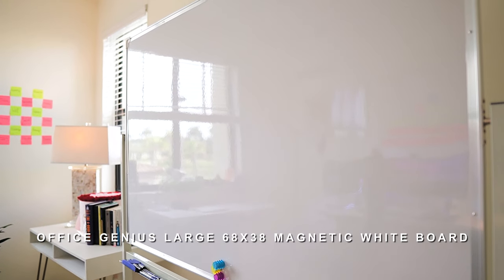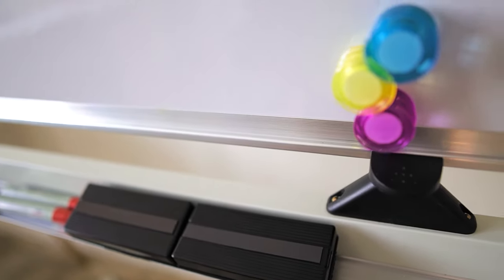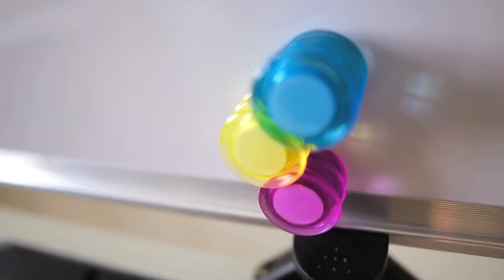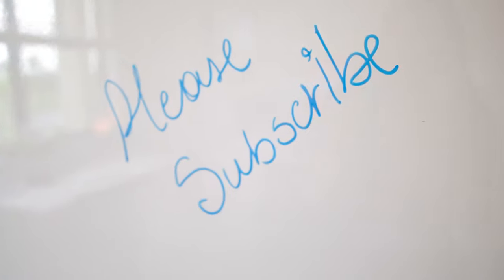This is one of my favorite parts of the office — my whiteboard. This is the Office Genius large 68 by 38 magnetic whiteboard on wheels with a stand. It comes with all the accessories and it's super fun to use if you're into whiteboards. Also subscribe to my channel if you're enjoying this video so far.